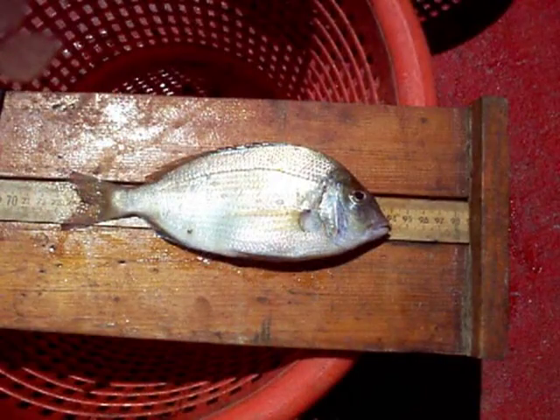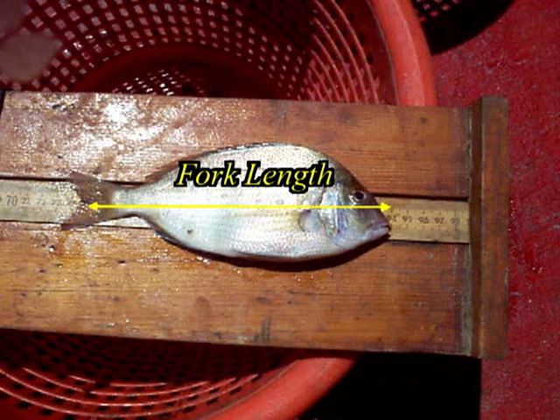However, small-sized scup less than 10 centimeters in fork length passed through the grid openings. Therefore, when fish of this size are encountered, neither grid will be able to exclude them from the catch. In the future, marine fisheries personnel wish to test these flexible grids during the entire length of a squid season, provided outside funding can be obtained, so that a better understanding of the grid's effectiveness will be determined.